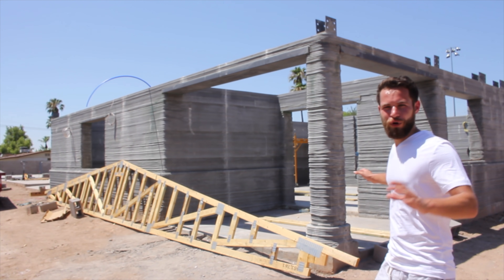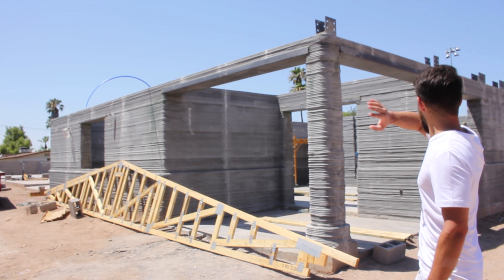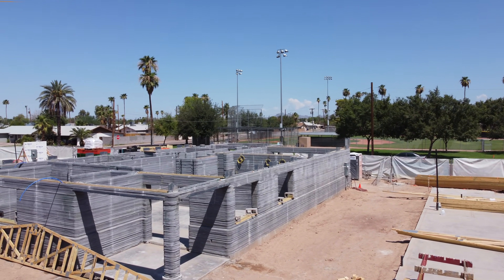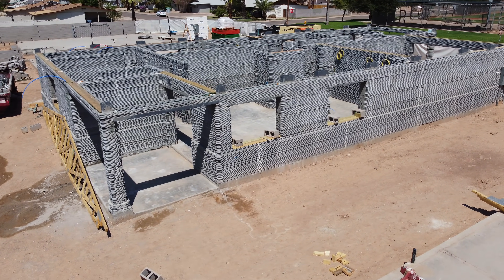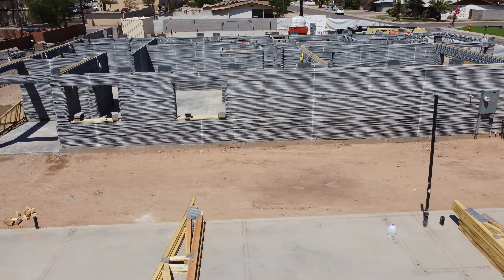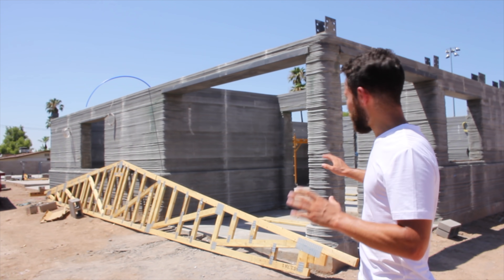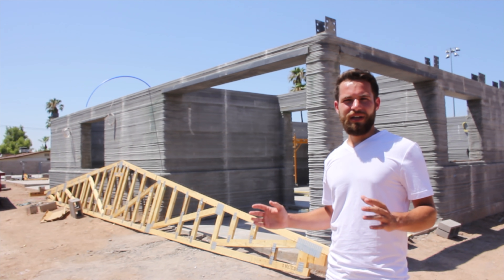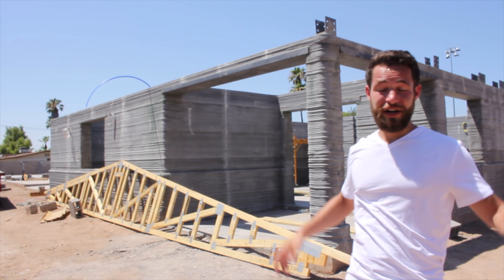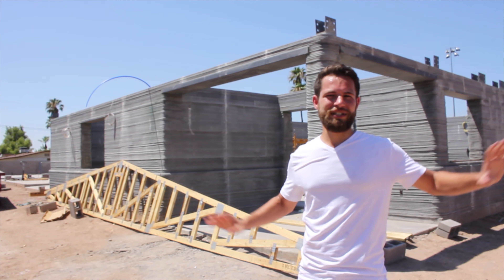Over here we have the back porch area, and you can also see one of the first trusses for the roof, which will span all the way across along with the rest sitting over there. This is one of the first homes to be 3D printed in America with the intention of people actually living in it. SQ4D sold a home in advance of building it. Icon built four homes in Austin intended for residents, but the second floor is stick built. This one-story home is completely 3D printed here in Arizona across multiple slabs on site.